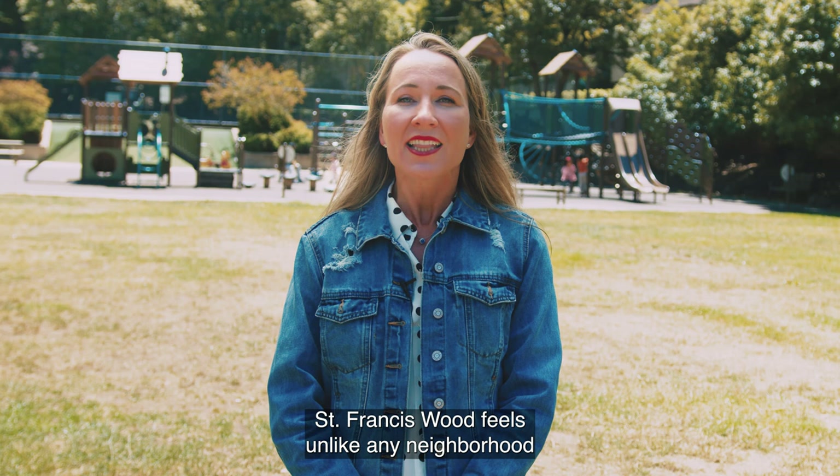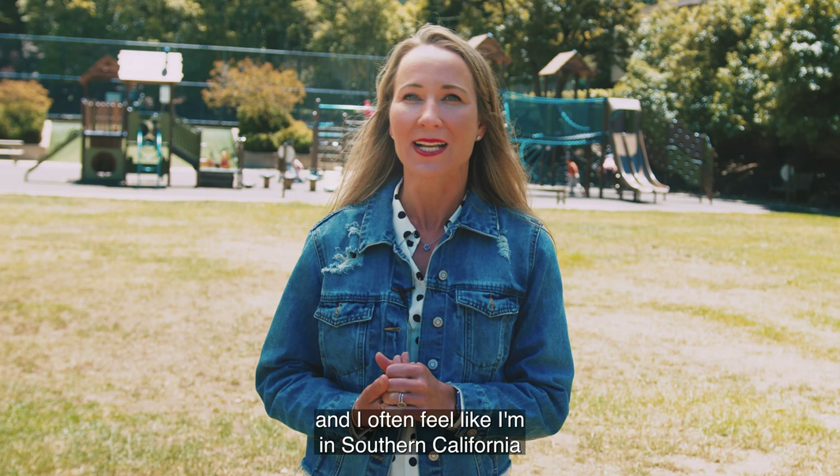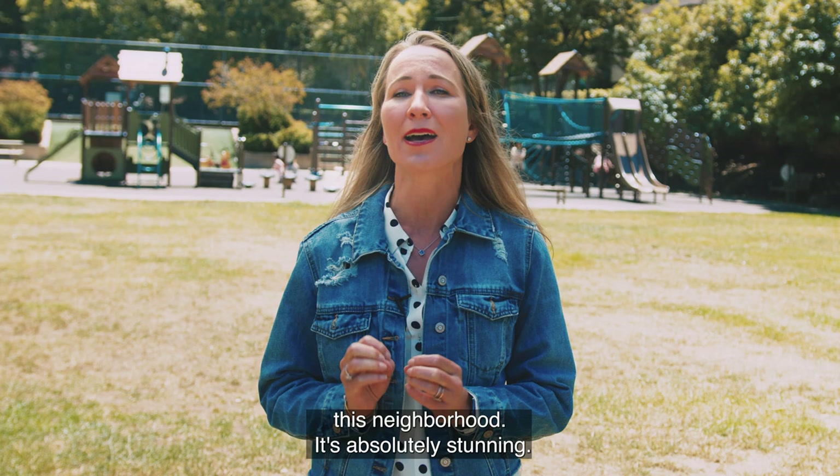St. Francis Wood feels unlike any neighborhood in San Francisco. The houses are so far apart, and I often feel like I'm in Southern California, especially on a sunny day when I'm driving through this neighborhood. It's absolutely stunning.